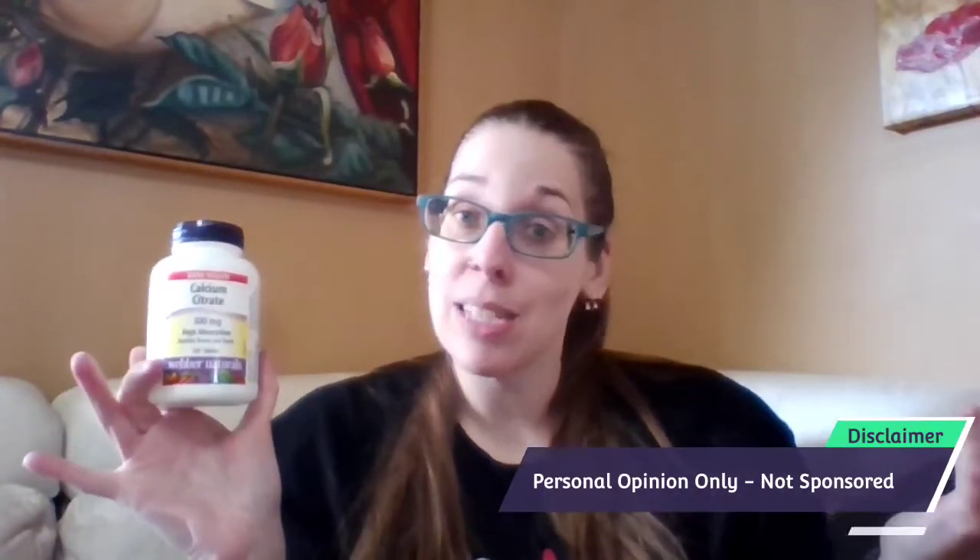Calcium citrate is one thing that is really important for me to take to help my body. I got it off Amazon — by far the easiest, most cost-effective place to get it. Obviously you can get supplements and calcium citrate at a million places; I just preferred Amazon — quick and easy, right to my door.